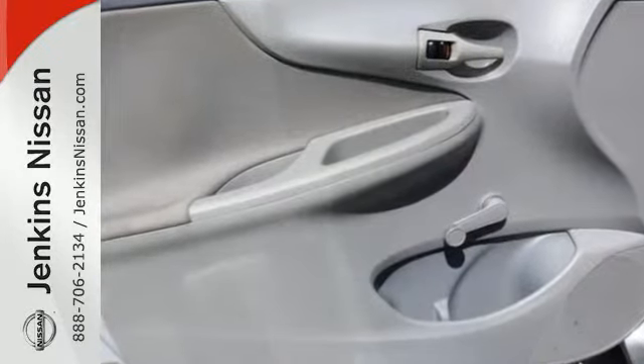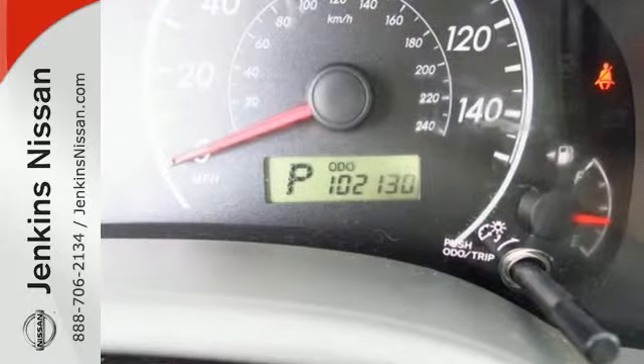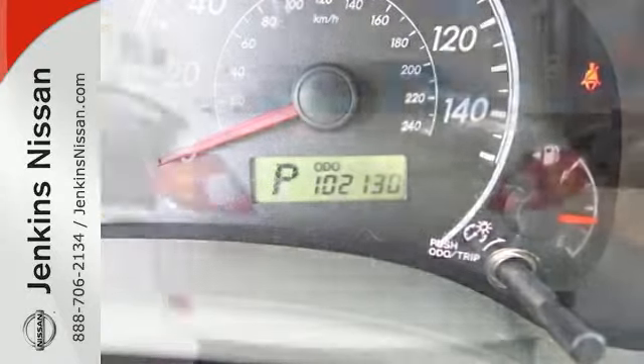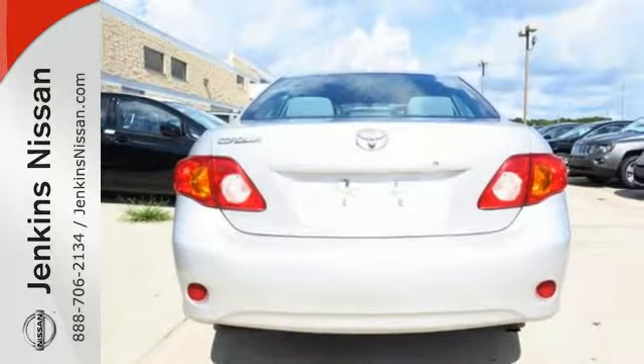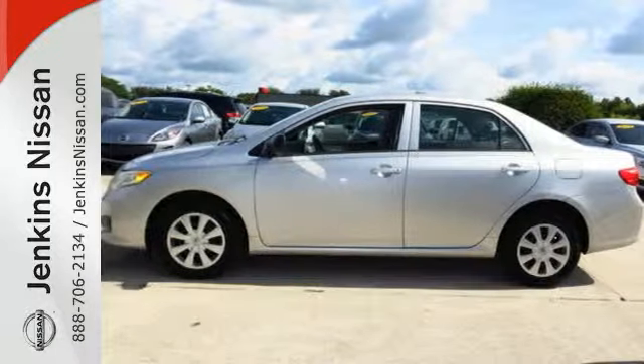There's good reason why the Corolla is one of America's best-selling cars, with its superb fuel economy, stellar safety ratings, excellent handling, and unsurpassed reliability. Come see for yourself today.